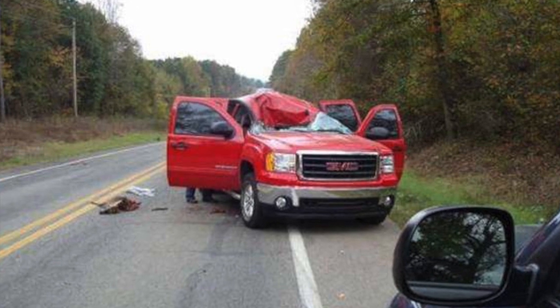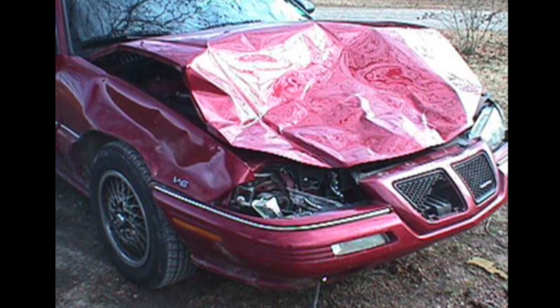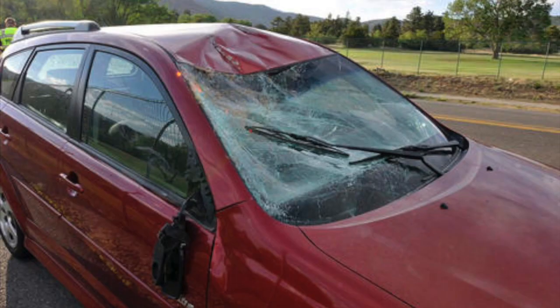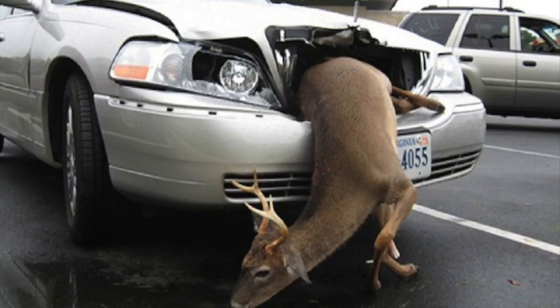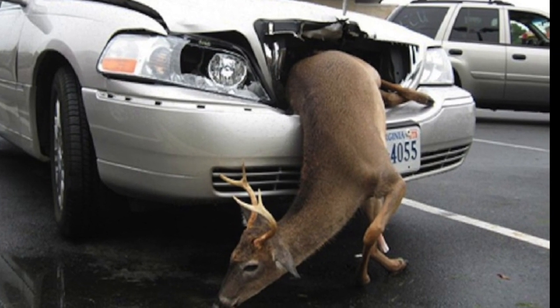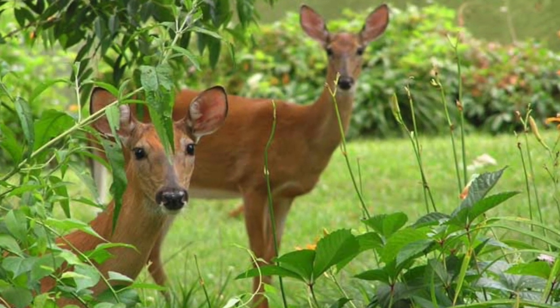Car collisions with deer cause huge economic loss in America each year. One study found that deer in the U.S. cause over 1 million car accidents and approximately 200 deaths a year, as well as as much as 4 billion dollars in damage. In agriculture, deer cause approximately 100 million dollars in losses each year.